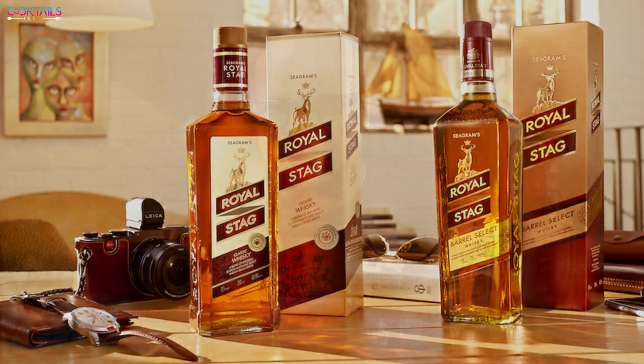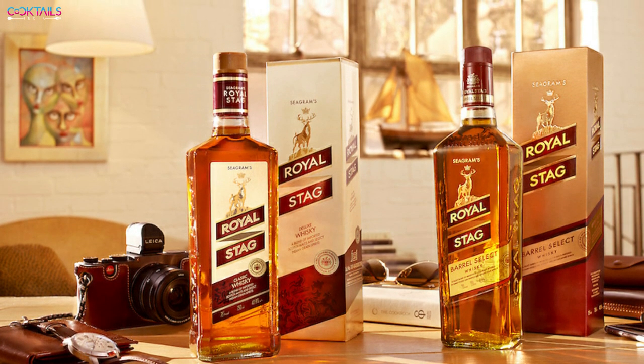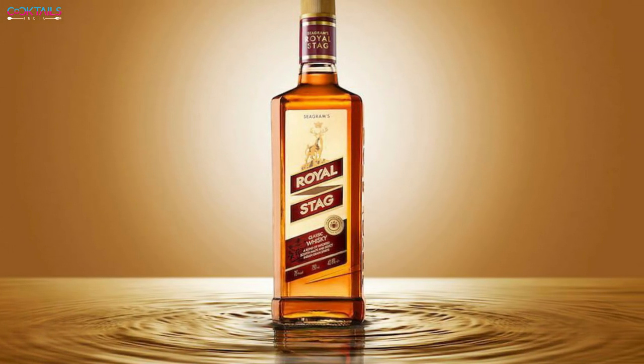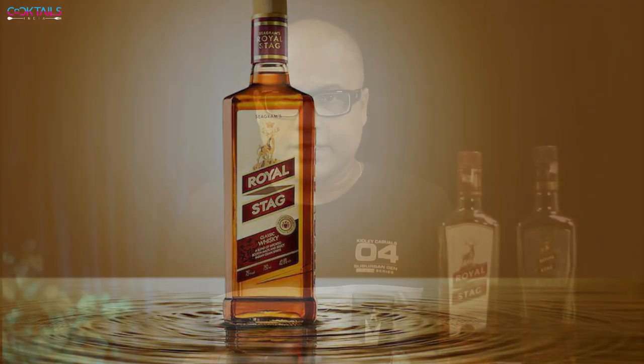Royal Stag was launched in 1995 in the Indian market, and within one or two years this brand became the best alcoholic brand in the Indian market. Not just in India, but worldwide, this brand earned a good reputation — there was a time when it was the world's largest selling whisky brand.